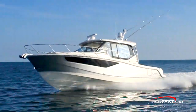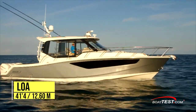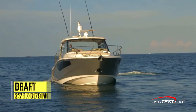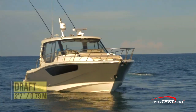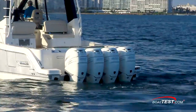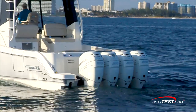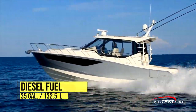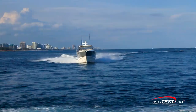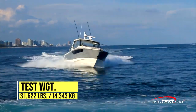Let's start with her performance. The 405 Conquest has a length overall of 41 feet 4 inches, a beam of 13 feet 6 inches, and a draft of 2 feet 7 inches. She has an empty weight of 24,518 pounds, and with 450 gallons of fuel, 90 gallons of water, 35 gallons of diesel fuel for the generator, three people and test equipment on board, we had an estimated test weight of 31,622 pounds.